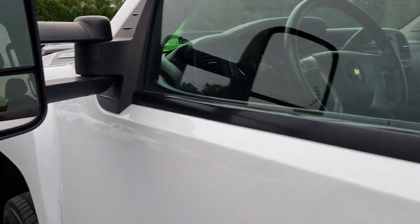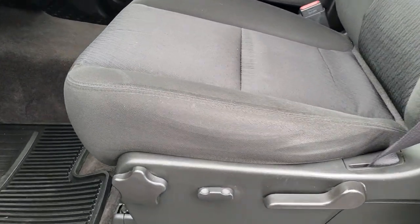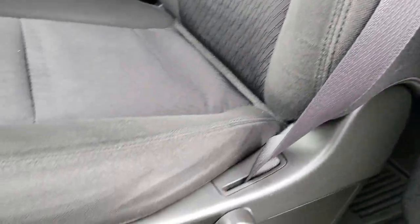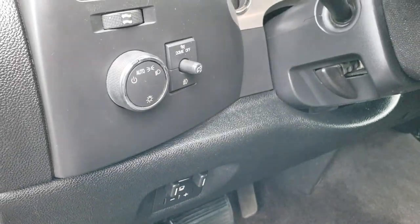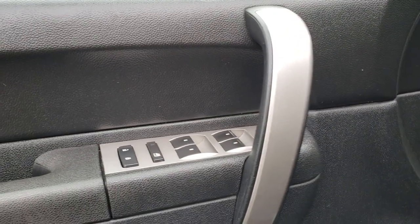Inside, the LT1 package gives you the black cloth interior. There are no rips or tears in the seats; they are in really nice clean condition. You get a power driver seat and factory all-weather floor mats throughout. This one has the factory brake controller, auto headlamps, power windows, power locks, and power mirrors.